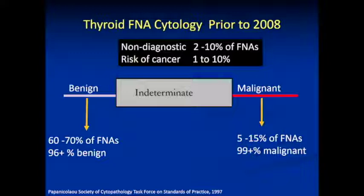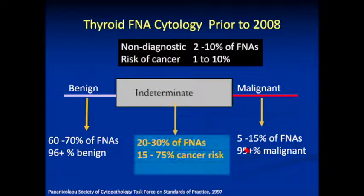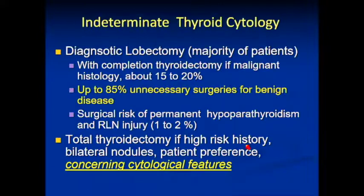Prior to 2008, the cytologist could basically render a diagnosis of non-diagnostic — not enough cells — and notice how the risk of cancer is not zero. This is not a benign aspirate; this is non-diagnostic, and usually you repeat this. Benign means benign in the vast majority of cases, but there's a small false negative rate. Malignant should be malignant in nearly all cases. But this middle ground — the so-called indeterminate biopsy — was quite a dilemma, with reported cancer incidence ranging from 15% to 75%, not very helpful.